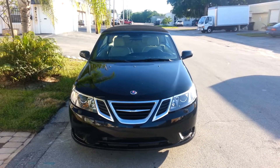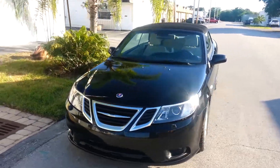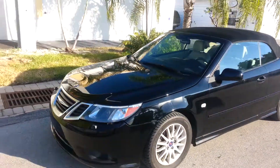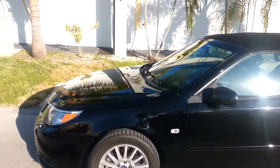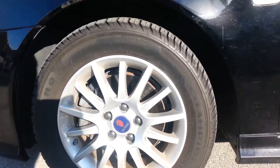Up for sale on eBay is a 2009 Saab 9-3 Turbo. The car is beautiful. This is the driver's side exterior. It comes with brand new tires all around and alloy rims.